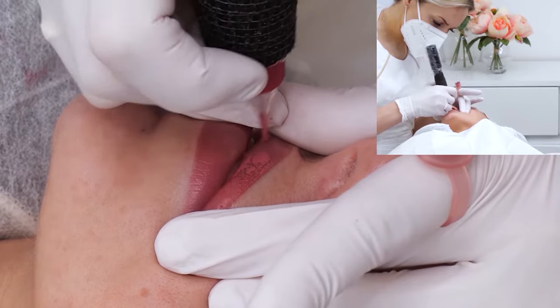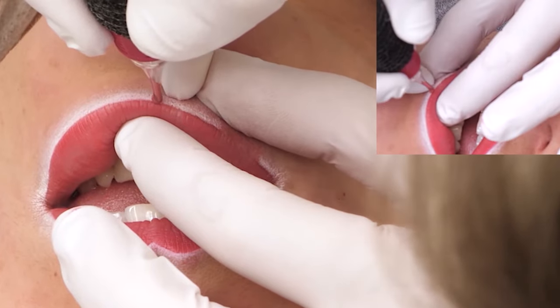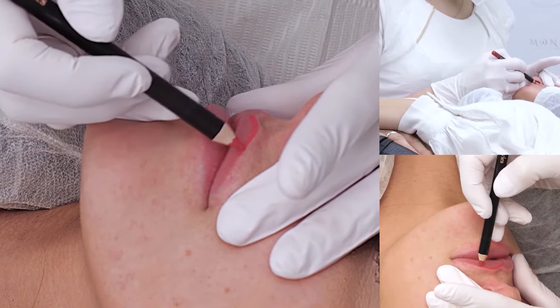Throughout my career I have noticed that a lot of talented permanent makeup artists lack confidence when it comes to working on lips. They encounter various issues like swelling, improper stretching, and meeting clients' expectations.